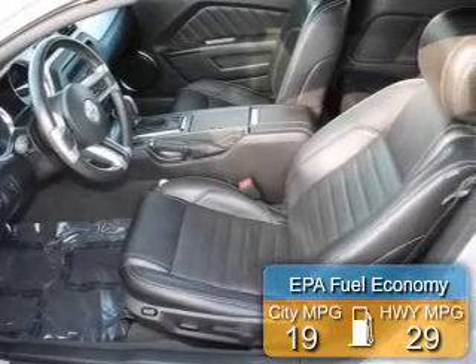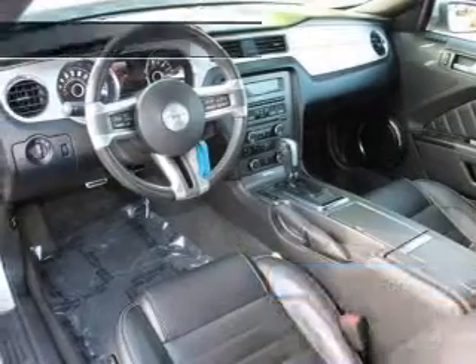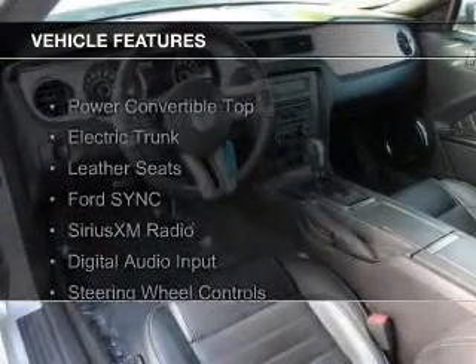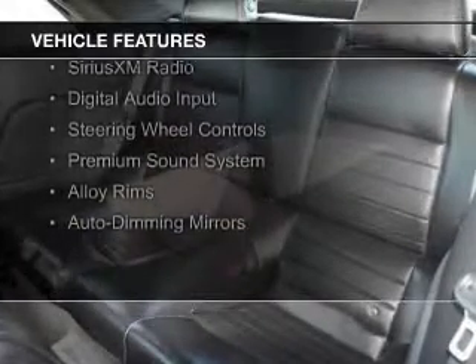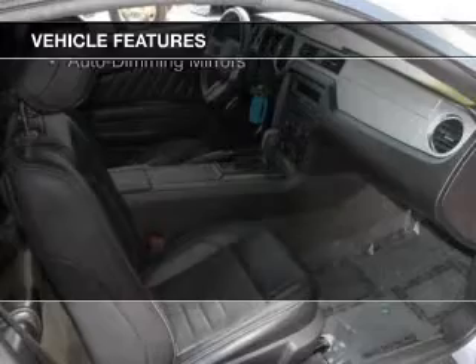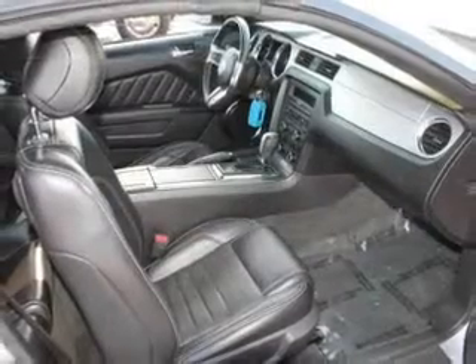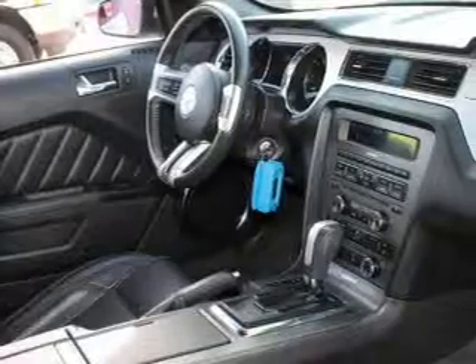Great fuel efficiency saves you money by requiring fewer trips to the gas station. The features include a power convertible top, electric trunk, leather seats, Ford Sync voice activation, Sirius XM satellite radio, digital audio input, steering wheel controls, a premium sound system, alloy rims, and auto dimming mirrors.